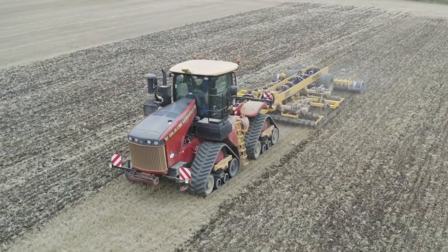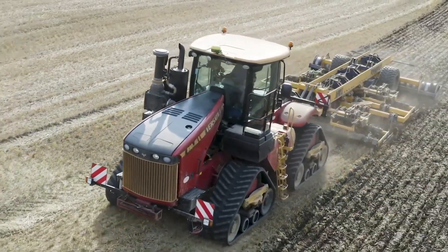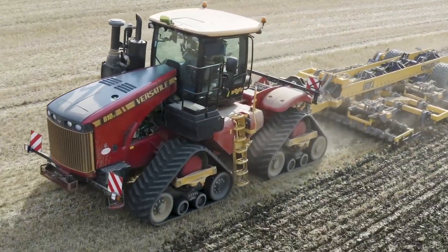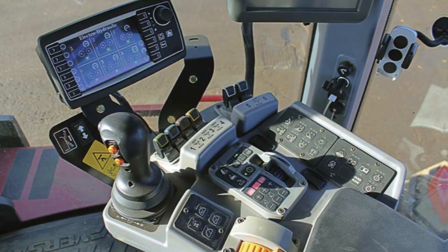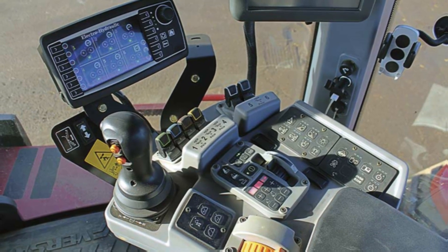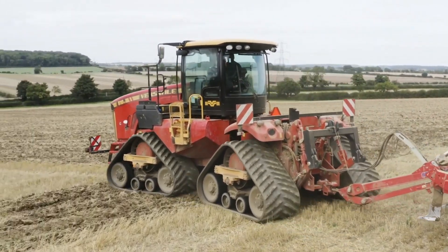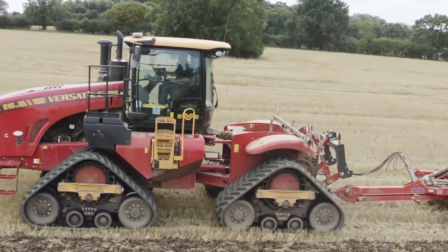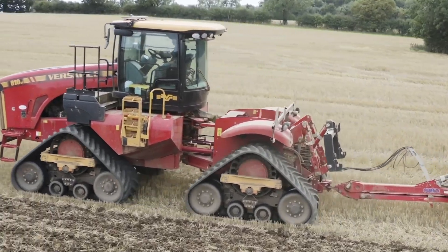The Delta Track has the biggest cab around, offering panoramic views of the field with over 85.9 square feet of window glass. Inside, the standard cab features a semi-active suspension seat for comfort, a 10-inch monitor, front and rear intermittent wiper washer systems, a front sun visor, four 12-volt outlets, four cupholders, and vents that can be adjusted in different directions.